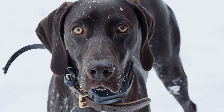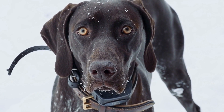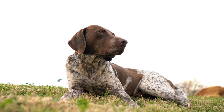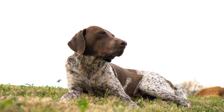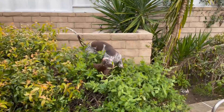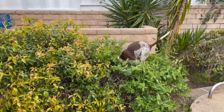By channeling this instinct towards rodents, GSPs can become efficient hunters. This can be achieved through various games, simulations, or controlled interactions with rodent decoys. However, it is crucial to ensure the safety and well-being of both the GSP and the rodents during these training sessions.